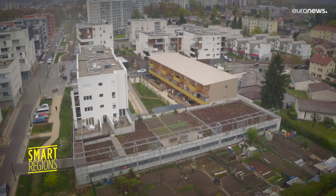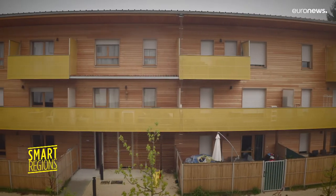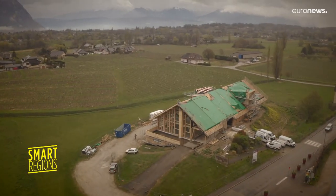Nearly 160 public or private buildings in the region have obtained certification, such as this residence near Grenoble, or the Maison de la Vigne et du Vin in Aprement.